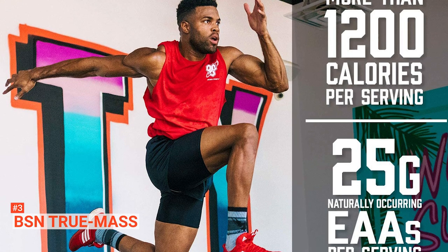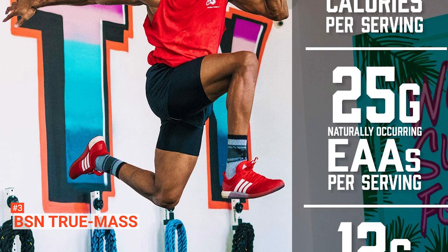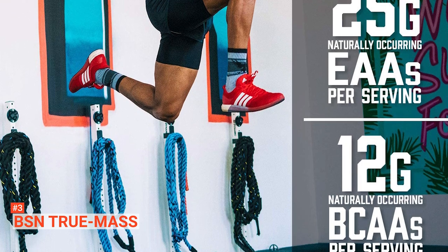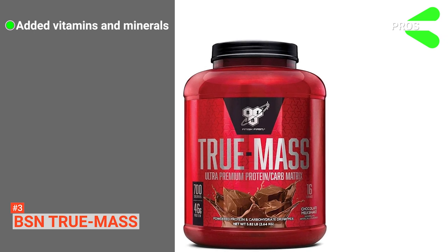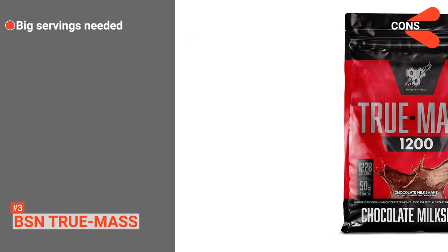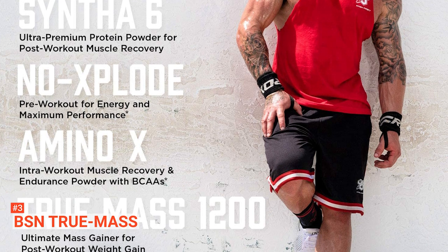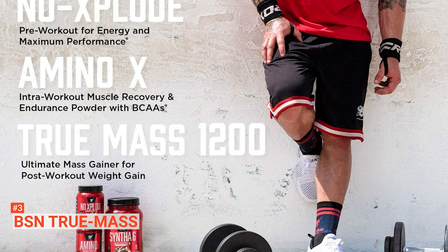Moreover, it features an excellent source of fiber and comes in four different flavors: cookies and cream, chocolate milkshake, strawberry milkshake, and vanilla ice cream, so you can feel like you're treating yourself without the guilt of empty calories. Its pros are: it provides a well-balanced nutritional profile and it has an excellent taste. However, the recommended serving sizes are very large. If you're looking for a great-tasting mass gainer that works well and provides high-quality ingredients, then look no further than BSN TrueMass for your dietary needs.